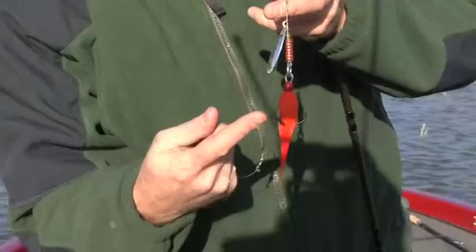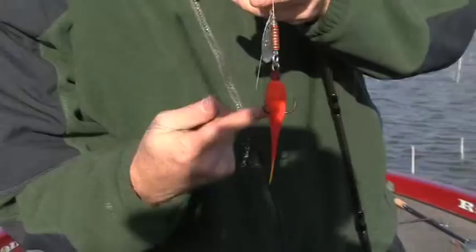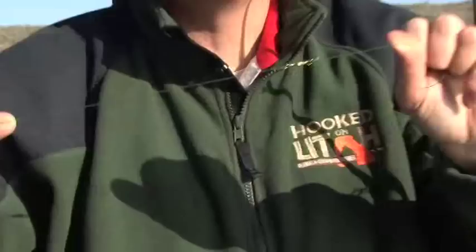I'm actually using just a muskie-style spinner. It's got a big skirted tail and a great big treble hook, as you can see, and then just a silver blade. I've tied on a barrel swivel right here, and the reason I put that barrel swivel on is so that as that blade spins, the bait spins too. Out here we're using Spider Wire, a braided line, and I'm using 65-pound cast.